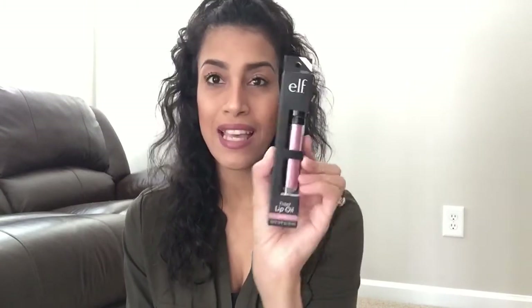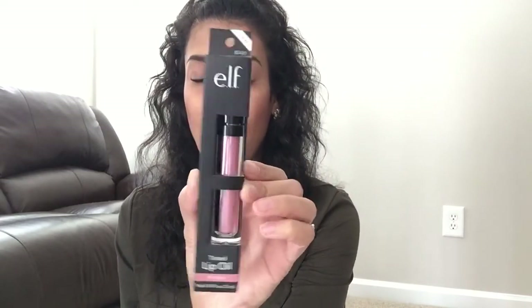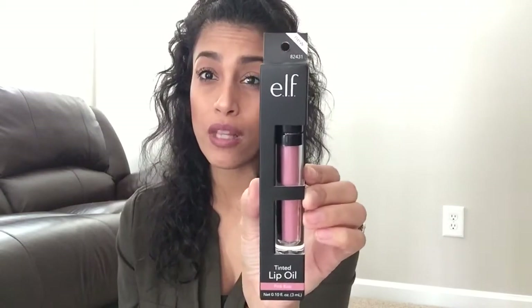Let's jump right into the haul — I didn't buy too much stuff. The first two items are lip products. The first one is by e.l.f. — I've never tried a lip oil before so I thought this was interesting. It is a tinted lip oil in the shade Pink Kiss. I really liked the packaging and the rosy color, so I decided to grab it. If any of you have ever tried a lip oil and you like it, let me know in the comments.